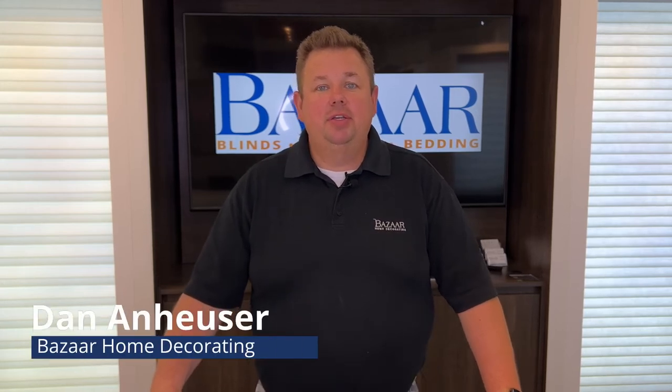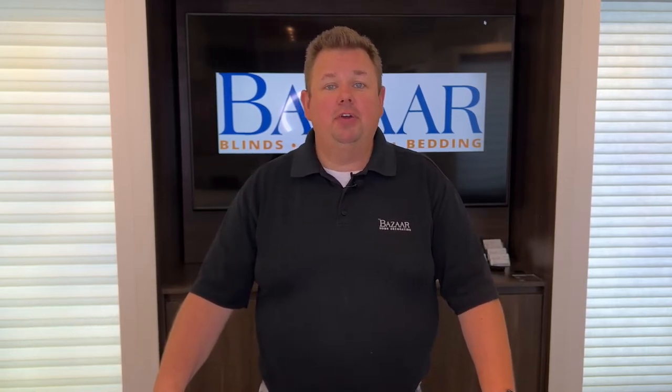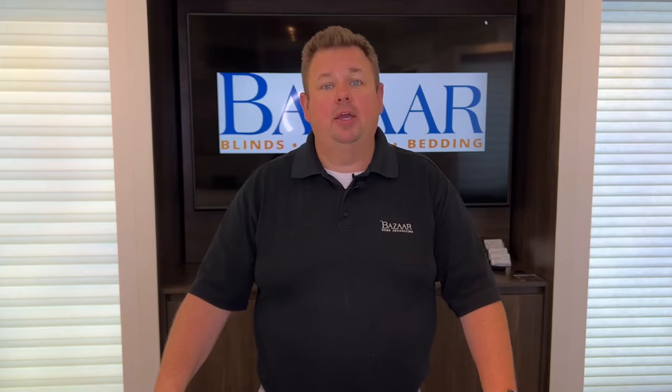Dan from Bazaar Home Decorating. Today I'm going to talk about Power View and the reasons why you'd want to do a Power View shade versus a manually controlled shade. And a lot of it comes down to time and convenience.